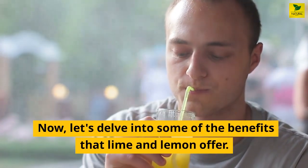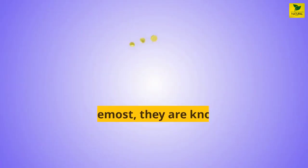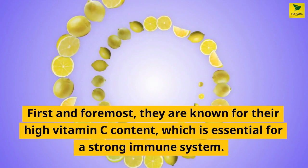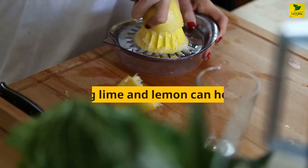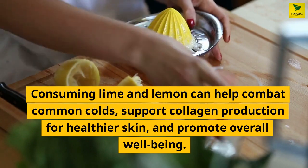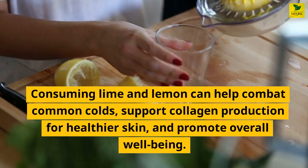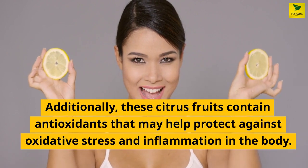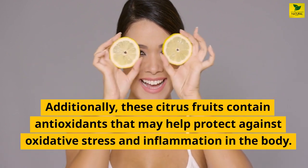Now let's delve into some of the benefits that lime and lemon offer. First and foremost, they are known for their high vitamin C content, which is essential for a strong immune system. Consuming lime and lemon can help combat common colds, support collagen production for healthier skin, and promote overall well-being. Additionally, these citrus fruits contain antioxidants that may help protect against oxidative stress and inflammation in the body.